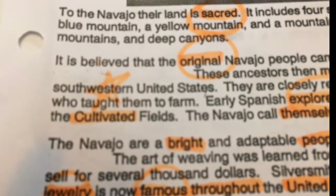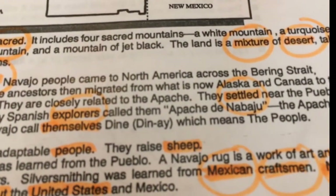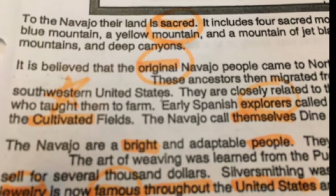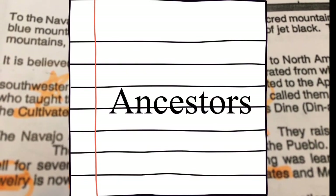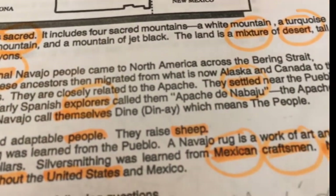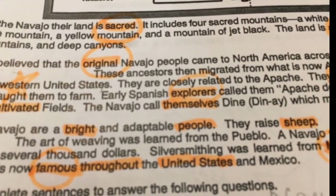It is believed that the original Navajo people came to North America across the Bering Strait. If anyone wants to look that up to get a little bit of geography in here, that would be great. These ancestors — another word we didn't pick: ancestors, A-N-C-E-S-T-O-R-S — then migrated from what is now Alaska and Canada to the southwestern United States. They are closely related to the Apache.